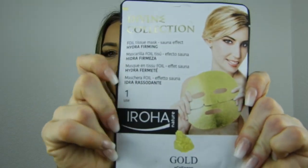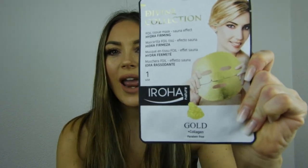I also have a sheet mask — the Divine Collection Hydra Firming Sheet Mask with a sauna effect. It's gold, collagen-infused, and paraben-free. I think the brand is Roha Natural. Sheet masks aren't for everyone on a plane because people will look at you like you're crazy — but honestly, if you're on a 15-hour flight, people should just be sleeping! I tried the silver version once and liked it; I've never tried the gold, so let's see how it goes.